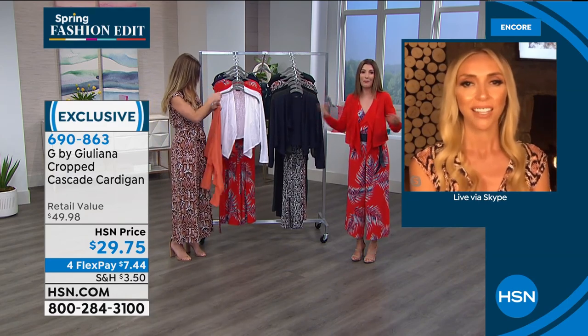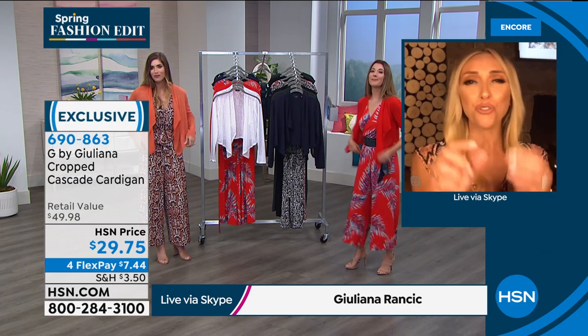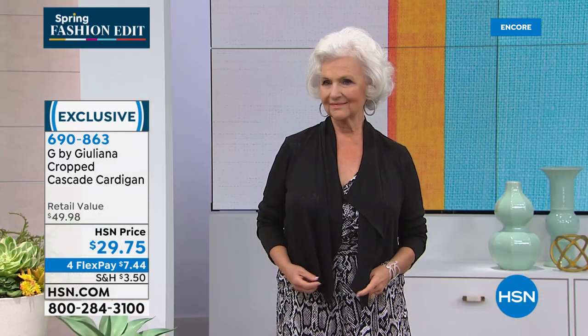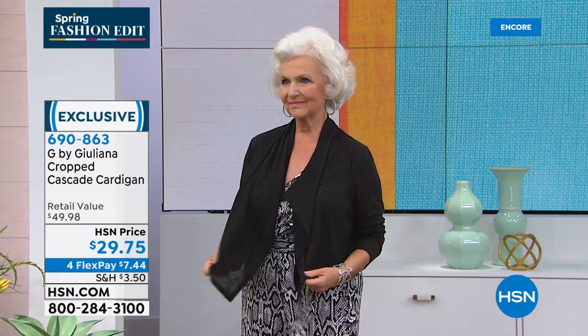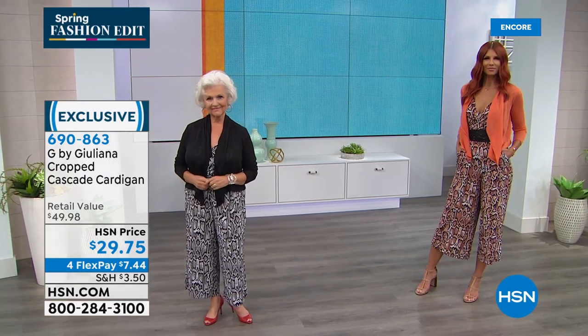Juliana agrees — she's always coldest in summer because everywhere you go the air conditioning is cranking. The cardigan at $29.75 is a year-round staple for her. She folds it up and throws it in her tote always. It's a best-seller that's been brought back in new colors and brand-new prints. Cynthia loves tying hers in the front for a totally different look.